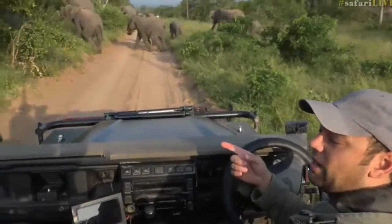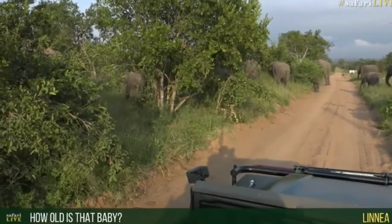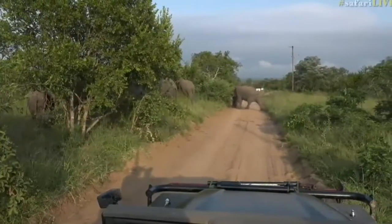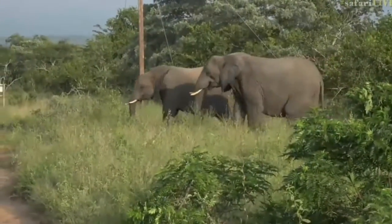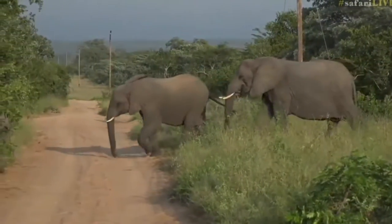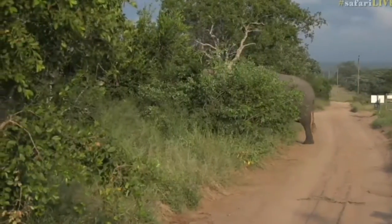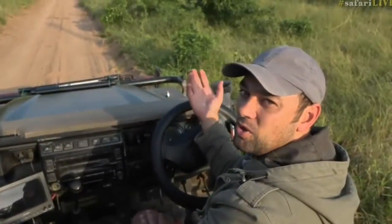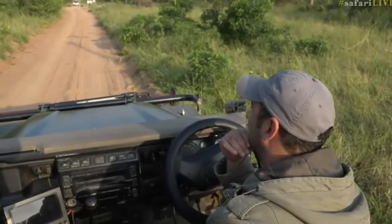That little baby looks very very young — about less than a year old, maybe six months. What a fantastic elephant sighting. We were completely surrounded by that herd — everything from one huge musth bull elephant with massive tusks to a tiny six-month-old baby. And not once did we feel threatened, and they didn't feel threatened. The most important thing is that the animals don't feel in any danger. They were completely happy moving past us.